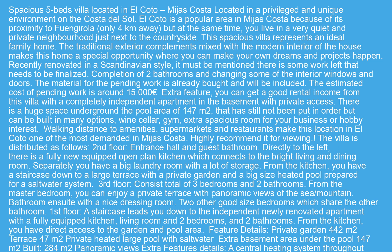Extra feature details: central heating system throughout the house, special security doors with jail locker, high-quality SMEG appliances, industrial dishwasher, independent laundry, private big mailbox, descaling, purifying, and integrated system for all incoming water and drinking water.